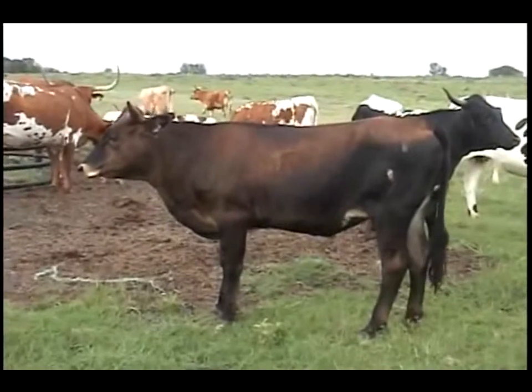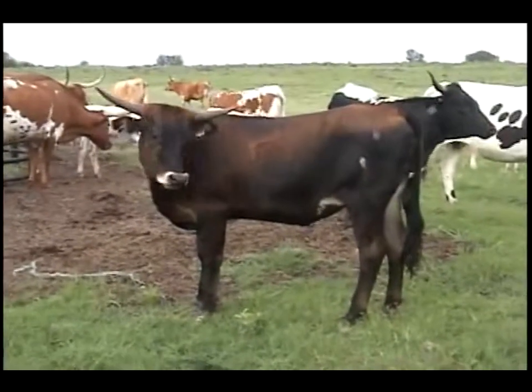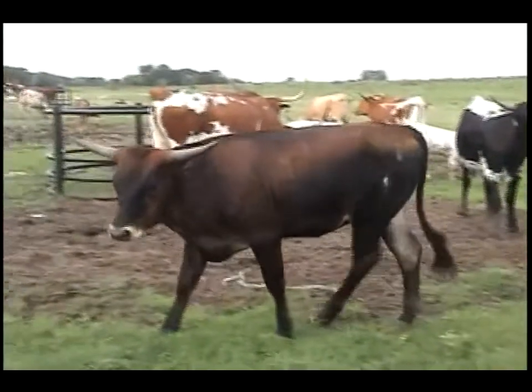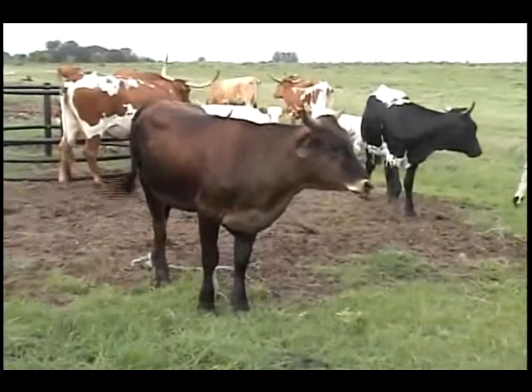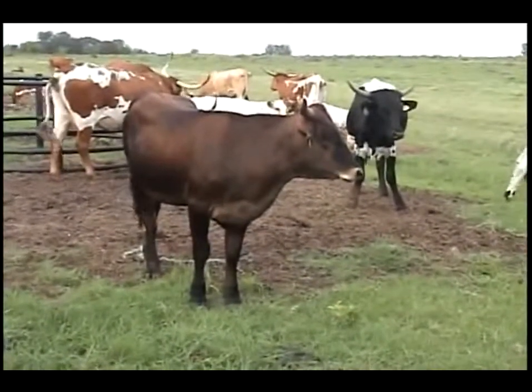Forty-six over nine. Superbeauty 404 is this animal. She's an April 15th baby, sired by Superup, out of Fourbeauty 404. Another long, tall baby again. With this dark color, Bubba is sure to give us a beautiful blended mixed color on the calf. Forty-six over nine.